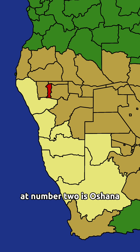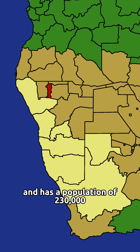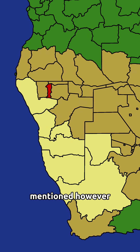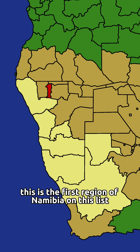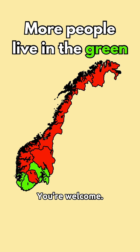At number two is Oshana, with a population density of 26.7 people per square kilometer, and has a population of 230,000. Now, this might be surprising since this has a lot less people than the last two regions mentioned. However, this is the smallest region of Namibia, so the population density numbers are inflated. Also, just a reminder — this is the first region on this list to pass the population density of Norway. You're welcome.